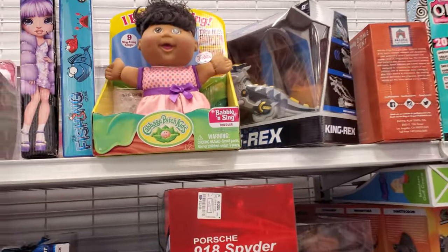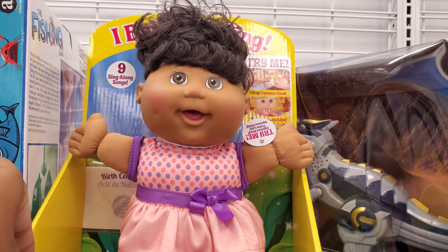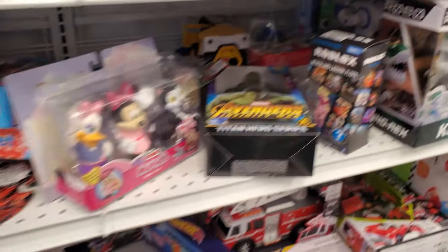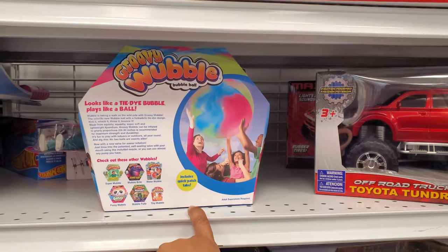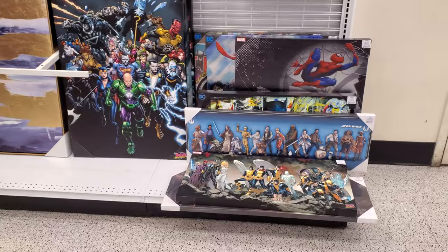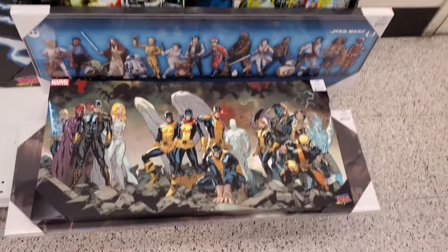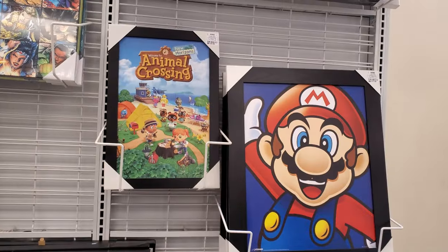Babble and sing - that's so funny. We got a toaster. The groovy Rubble, $10 - I was debating on buying one but mine broke so easily when it hit a bush, they just popped. This is $20, and look down here $15. So that is new for my Ross - and again, Animal Crossing, Mario. This large one will be $100.